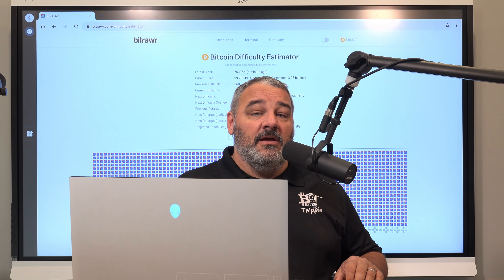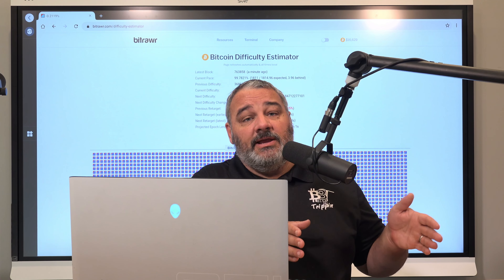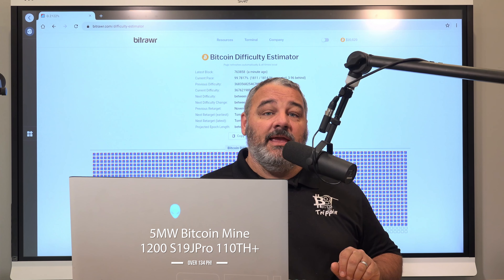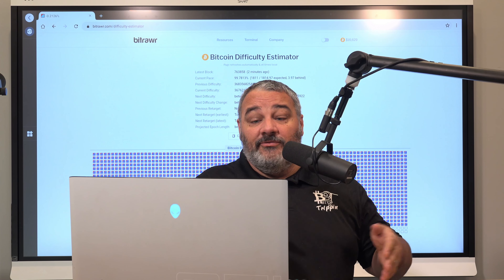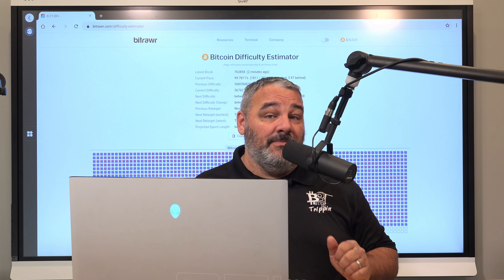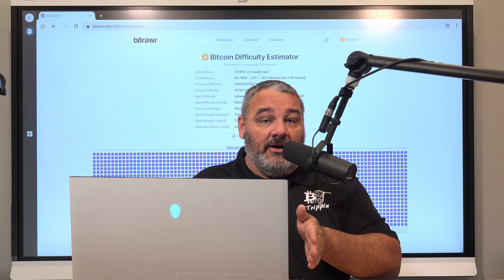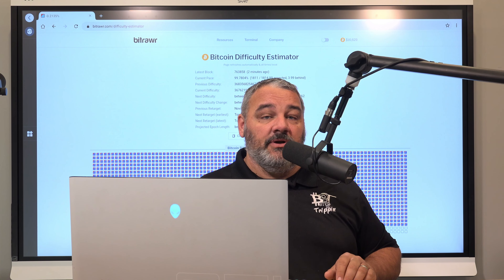I want to bring you up to speed on how our mining build has been going. We've been building a five megawatt build — it's been literally more than a year in the making, from just getting it set up from a structure standpoint, expanding BitsBeTrippin as a company, hiring folks, and getting things aligned. I'm taking you guys through that journey with us.